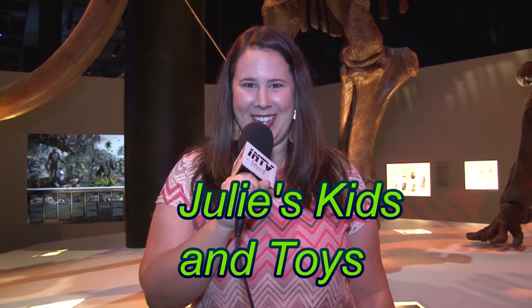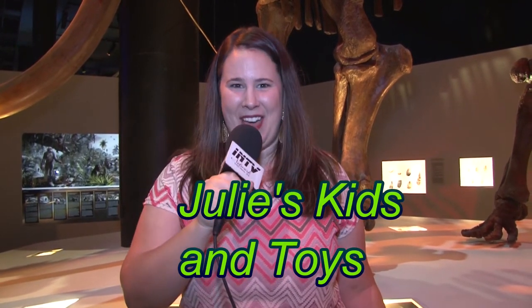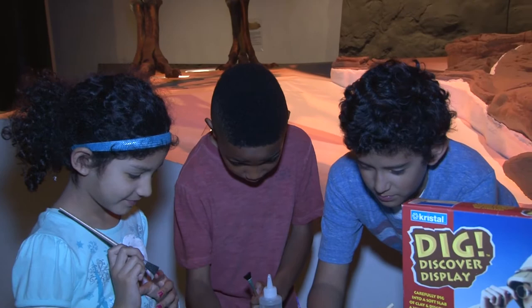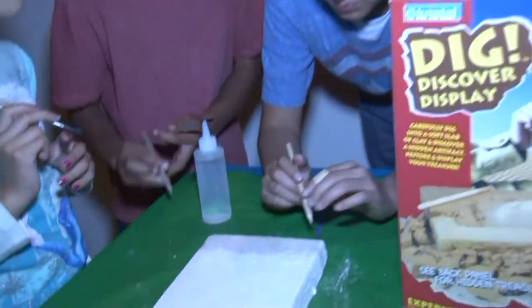Hi everyone, welcome to Julie's Kids and Toys. Today we are at the Houston Museum of Natural Science in the Paleontology Hall. Come along with us as we learn all kinds of fun things about dinosaurs.